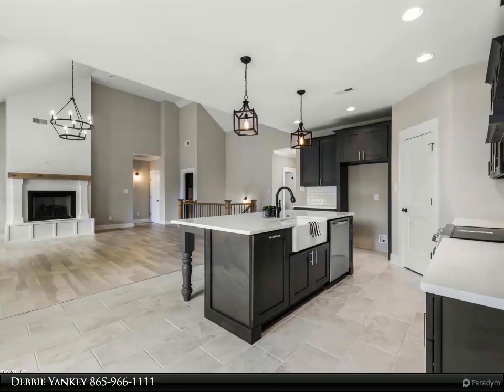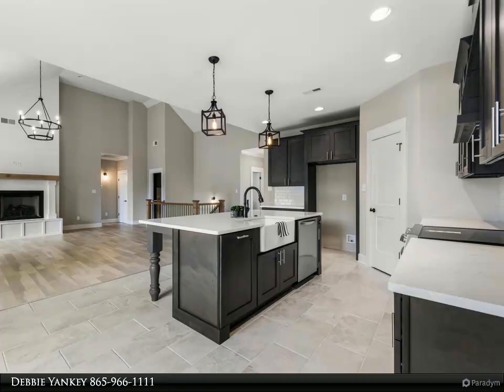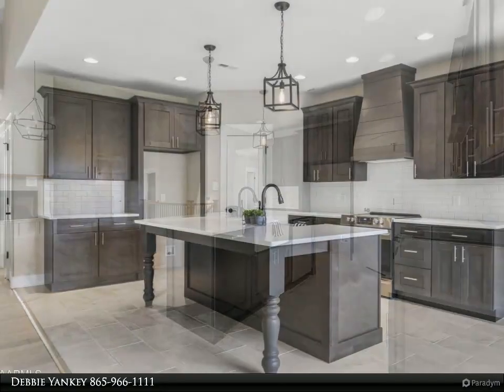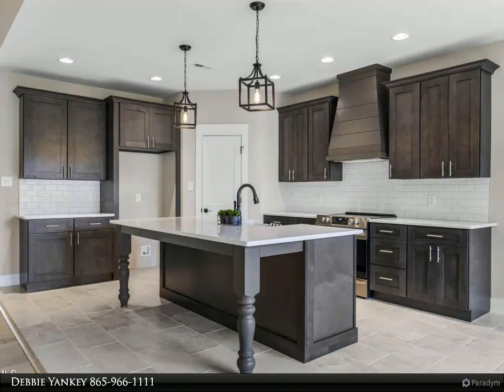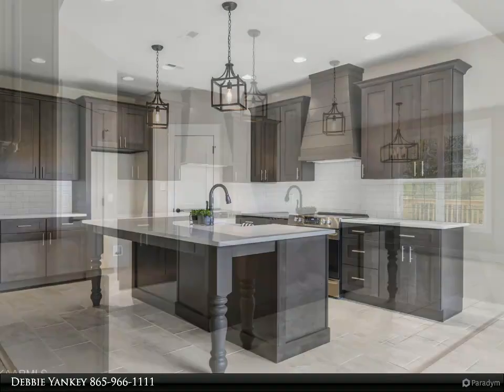The kitchen also features a farmhouse sink, soft close drawers, a large center island with quartz countertops, and a custom pantry with storage cabinets on the bottom and floating shelves on top. Two of the home's four bedrooms are located on the main level.